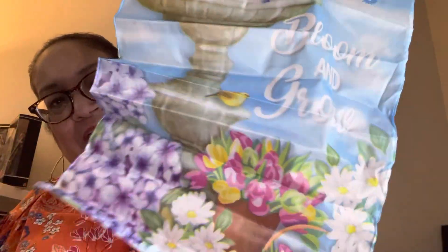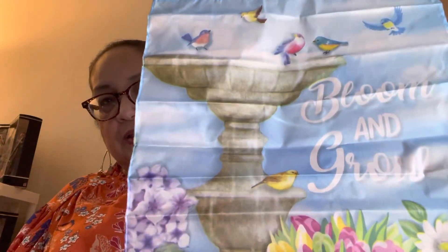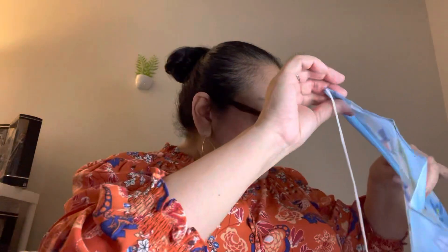Look at how pretty this one is. It has a little bird bath and it says 'Bloom and Grow.' It has a lot of beautiful flowers in the background with little birds. So cute — I love this one and I can't wait to use it in the backyard.